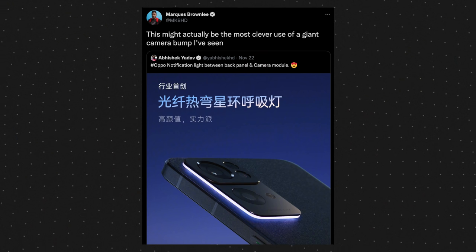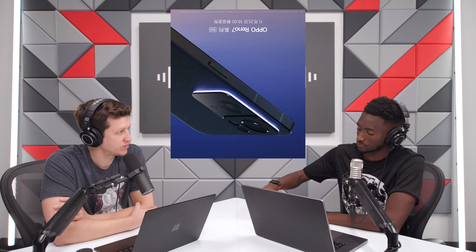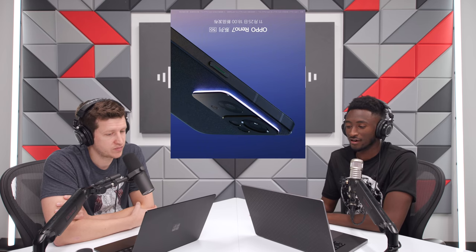I tweeted this and said that's one of the best uses of a camera bump I've seen. Immediately polarizing - I never know when things are going to be polarizing. On the upside, yes, it glows when you put your phone face down in a dark enough environment, which I think is awesome. And even if you flip it right side up like a lot of people have their phone, it could still send a glow onto the table. A lot of other people are like, this is pointless, this is dumb.